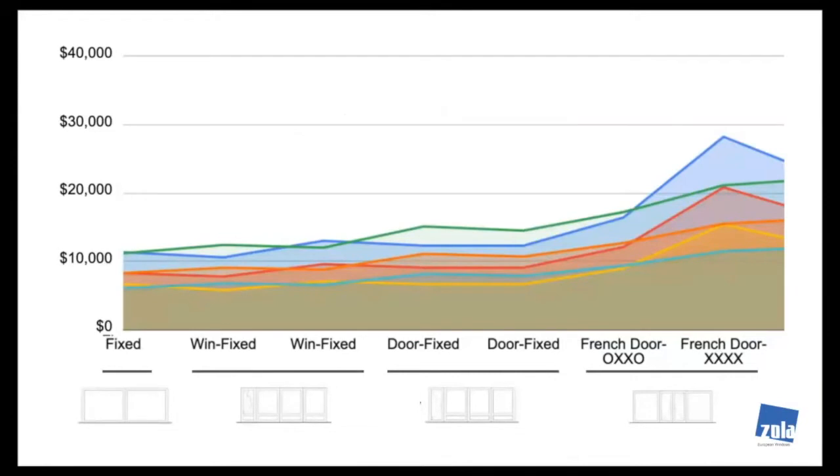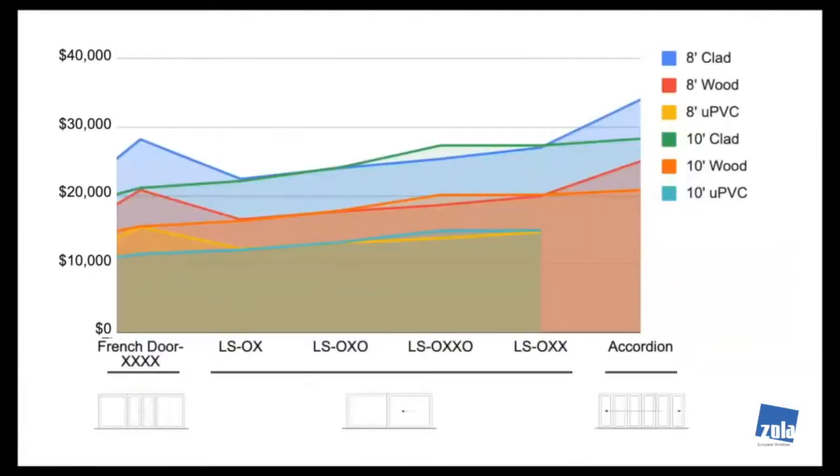On the low end we have fixed side-by-side in two different heights — 8 foot 5 and 10 foot — and three different frame types. Windows with a fixed combination are the next lowest, then doors a little higher. As we move over, lift slides are roughly twice as much as just fixed or window-and-fixed combinations, and accordion doors are the most expensive by far.